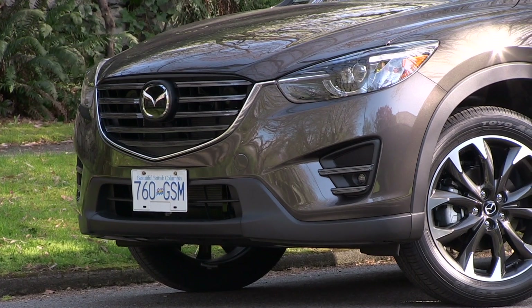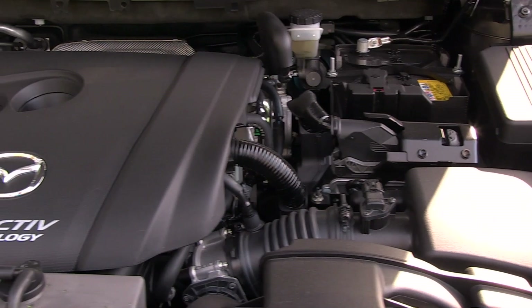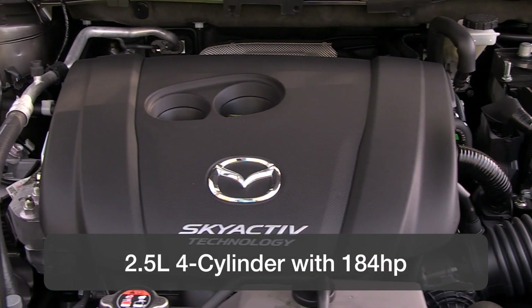The larger 2.5-liter version is the one to get for moving this compact crossover around. It has 184 horsepower and 185 pound-feet of torque.